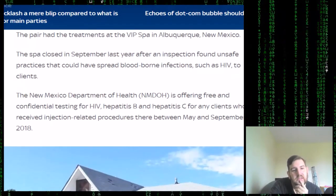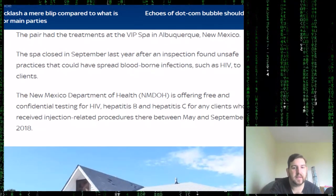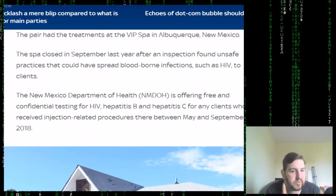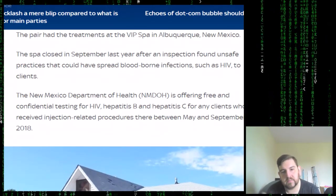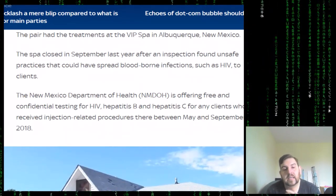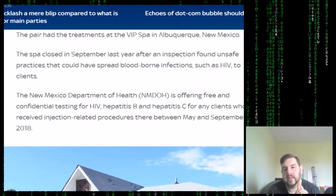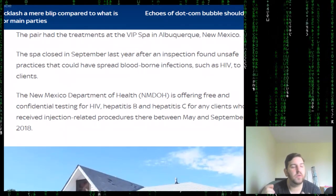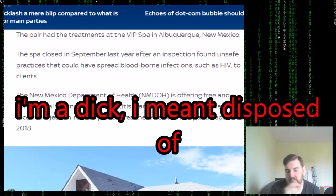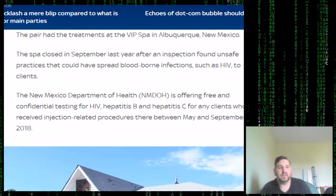The New Mexico Department of Health is offering free and confidential testing for HIV, hepatitis B, and hepatitis C for any clients who received injection-related procedures at the spa between May and September 2018. This would suggest my initial hypothesis was correct — it was due to either unclean syringes or the needles not being sterilized properly.